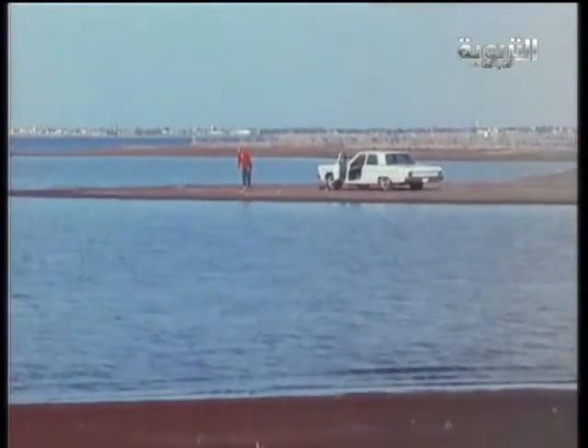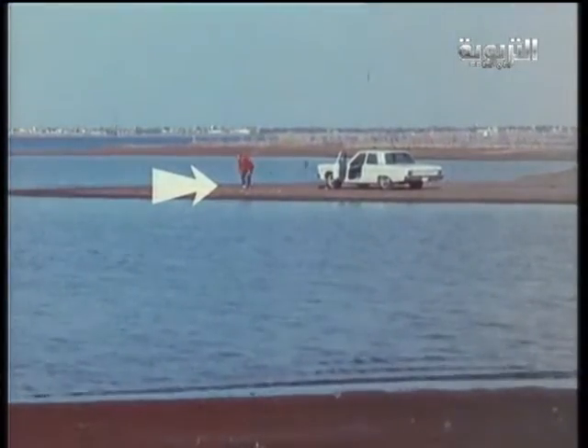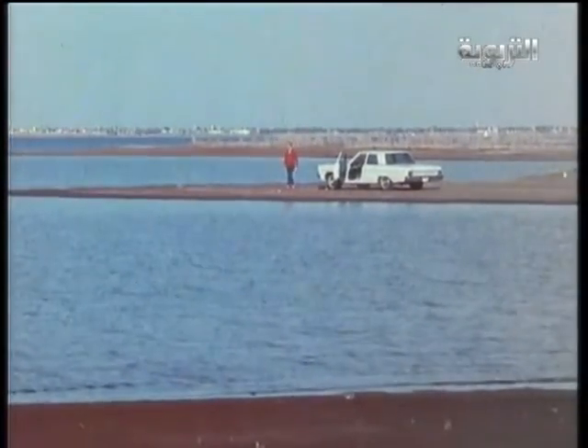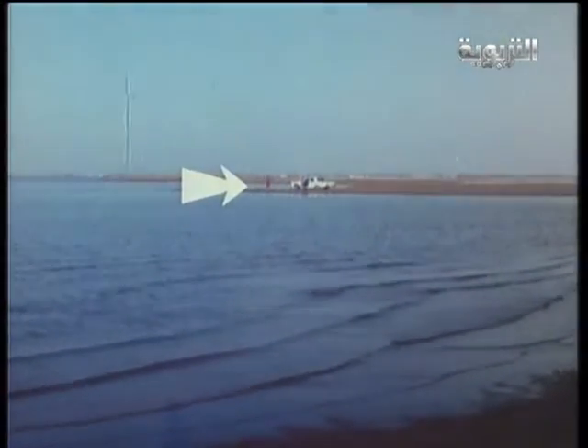Let's set off another firecracker about a hundred yards away. Notice that this time there will be a delay between the time you see the flash and hear the sound. If we set off another one even farther away, there will be a still greater delay between the flash and the sound.